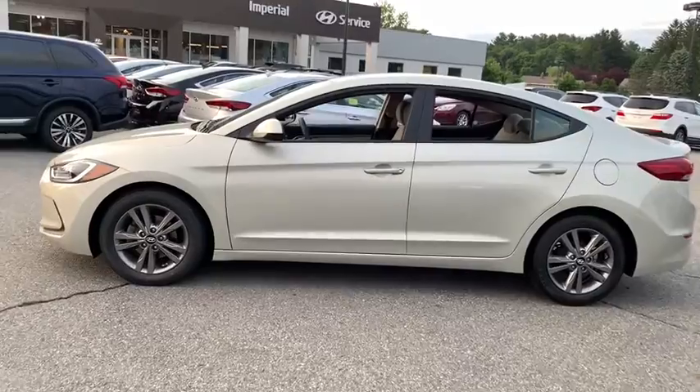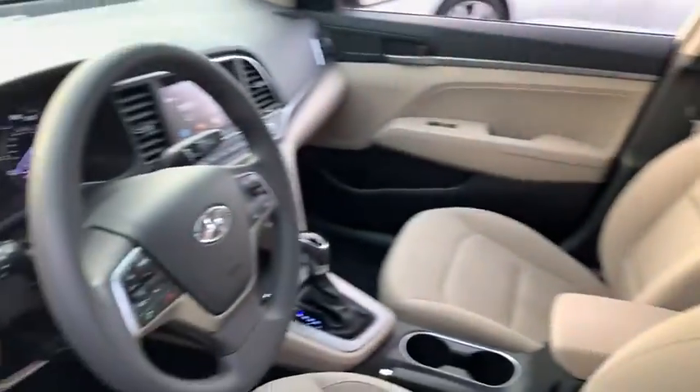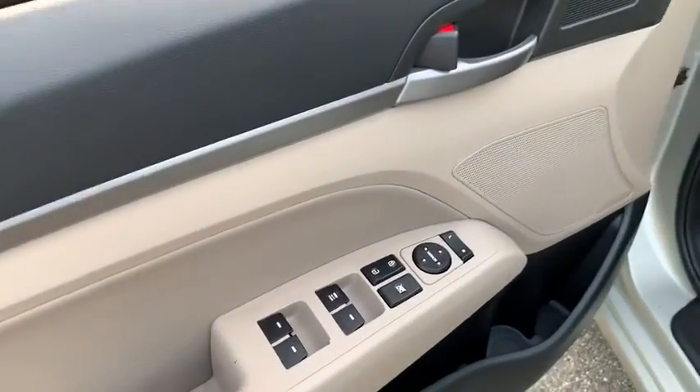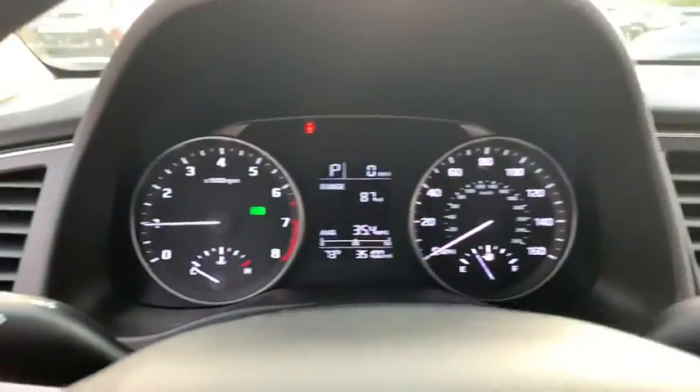This vehicle has less than 40,000 miles. Here are some of this vehicle's great options: steering wheel audio controls, traction control, Bluetooth, dual airbags, power steering, aluminum wheels, cruise control, and security system.